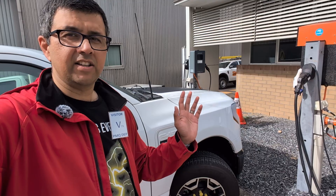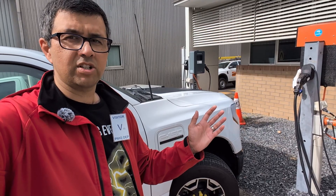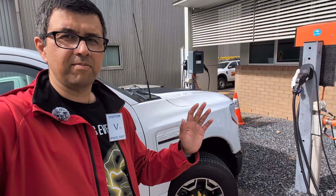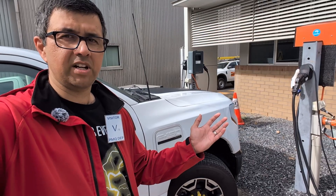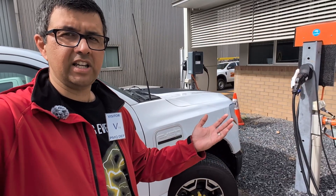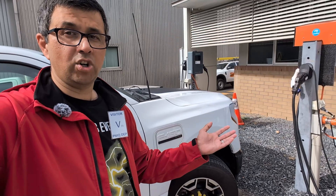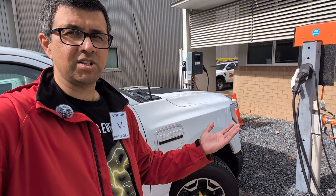Unfortunately, car manufacturers are being a bit coy about saying which of their models support vehicle-to-grid. Some cars do and some don't, but most aren't willing to confirm until manufacturers step in and give a definitive answer on what's allowed — how fast it will work, whether it will work at all. Everyone's frustrated, but eventually they'll release the information.